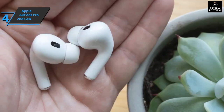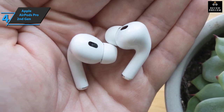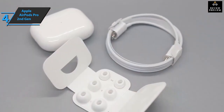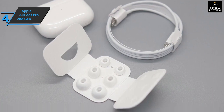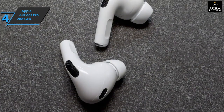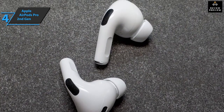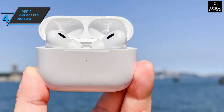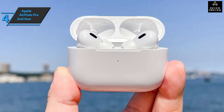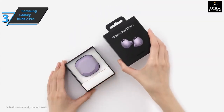The AirPods Pro 2 are powered by the H2 chip, enabling a range of features and performance improvements, including personalized surround sound with dynamic head tracking. The package also includes Apple's high-excursion driver and high dynamic range amplifier, along with a pressure equalizing ventilation system. The performance is brilliant — the AirPods Pro 2 offer a very wide sound stage, wider than the original, with consistency across all volumes and frequencies. This model offers six hours of listening time with another 30 hours available via the charging case.